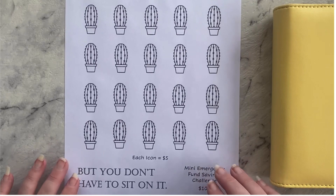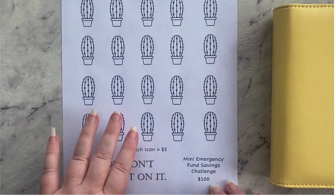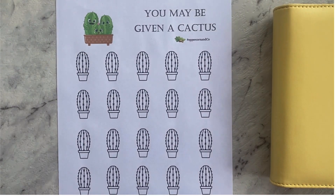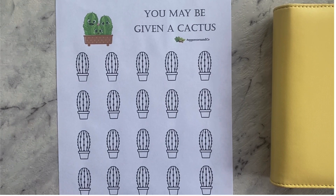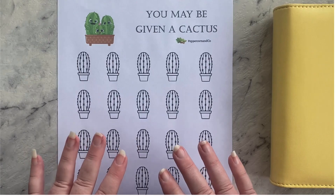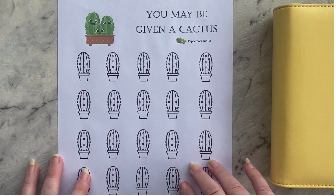This one is an emergency fund mini savings challenge. Each icon is worth five dollars and the total amount is one hundred dollars. I struggle with saving large amounts — my brain gets very overwhelmed when I have to do large amounts. I find if I break them down into small amounts I'm much more successful, so I've decided to do this. It just means I've got to do it 10 times before I get to my thousand dollar goal.